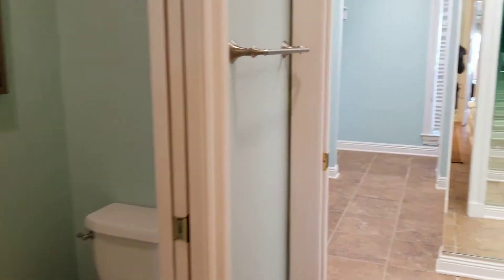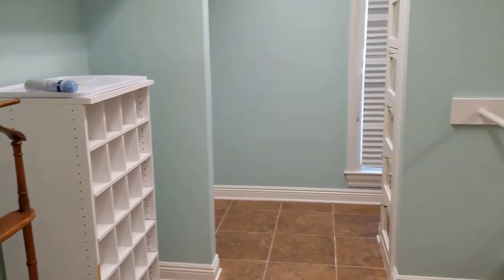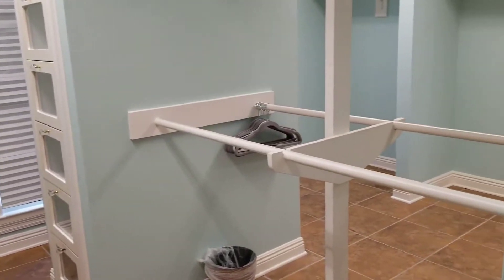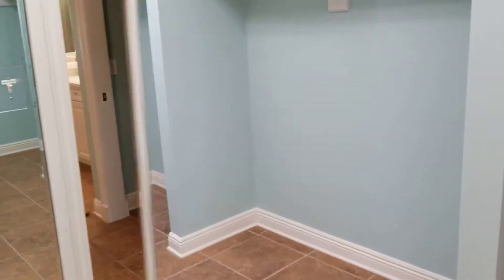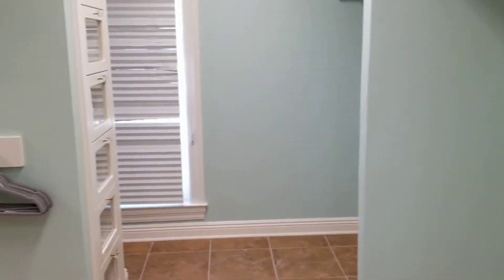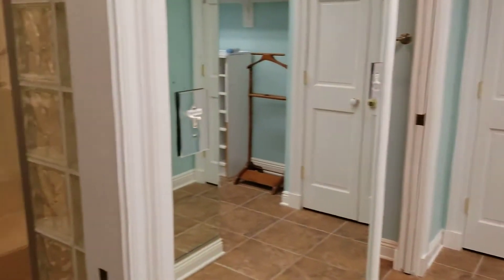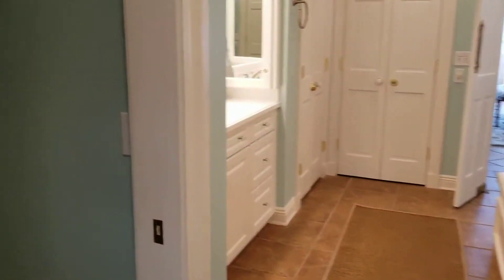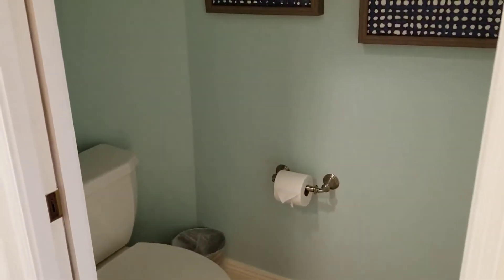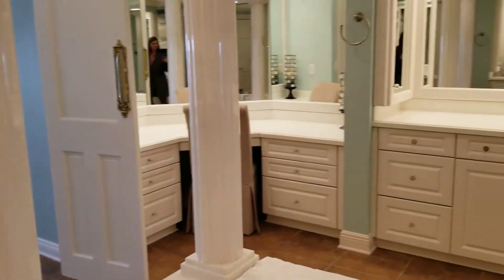Water closet over here on the left, and then into this ginormous closet — tons of storage in here, a huge walk-in closet. You could probably do another bunk room or bedroom in here if you really wanted to. This loops right back around into the master suite with another commode on this side — his and hers commodes, so everyone has their own side of the bathroom. Plenty of space.